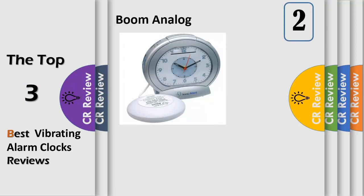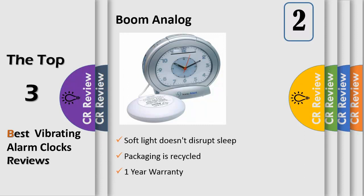Number 2. Sonic Alert Analog Clock with Super Shaker, 113 dB extra loud alarm with adjustable tone volume control, SS12V Super Shaker Bed Vibrating Unit, sharp blue backlight flashes when alarm rings, also functions as a convenient night light.